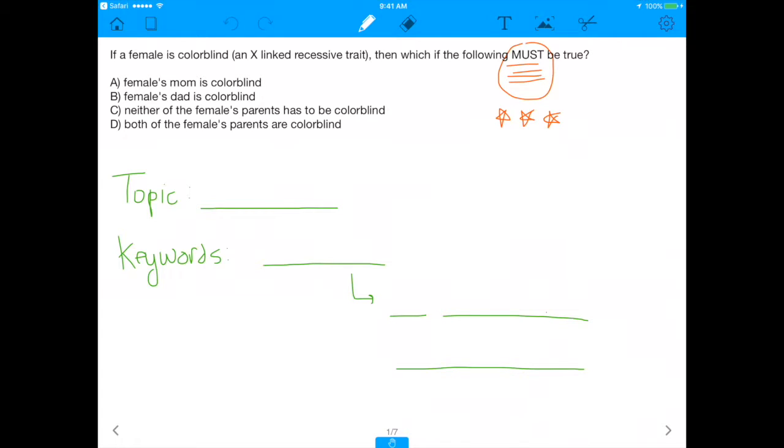What's up everybody? Today I have a really awesome question. It's about genetics, so let's get straight into it. It says: if a female is colorblind, which is an X-linked recessive trait, then which of the following must be true?